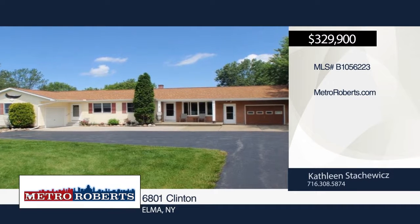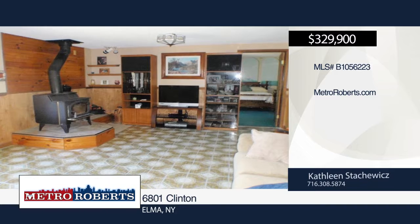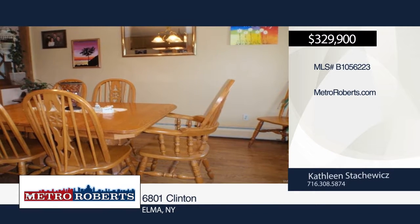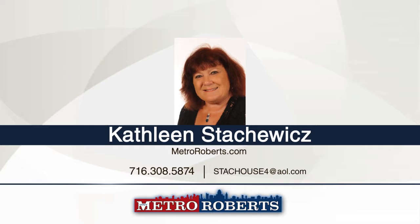This unique maintenance-free three-bedroom, two-bath ranch sits on a seven-acre wooded property with two ponds. There's an eat-in kitchen, spacious living room, formal dining room, and a den in the home. The in-law apartment features two bedrooms, a large living room, and an eat-in kitchen. There are two attached garages and a bonus detached garage. Call Kathleen Stakowicz today for more information.